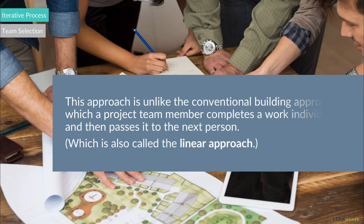This approach is unlike the conventional building approach in which a project team member completes work individually and then passes it to the next person, which is also called the linear approach.